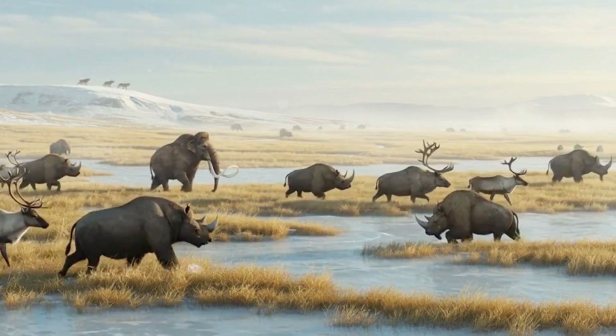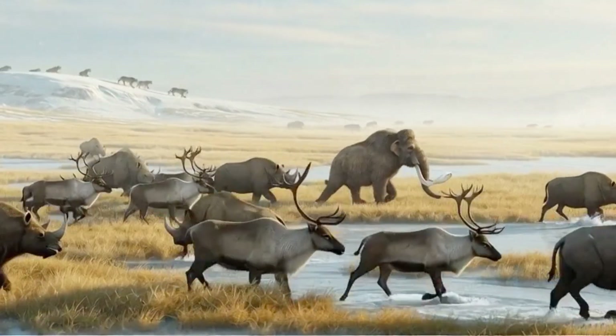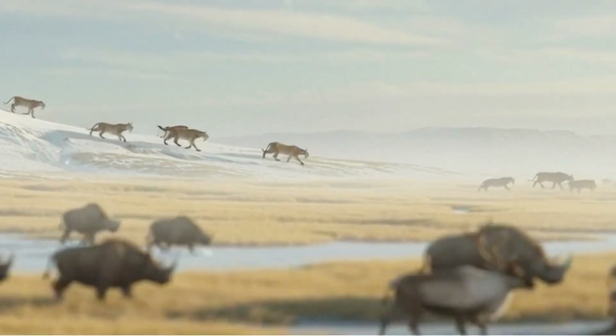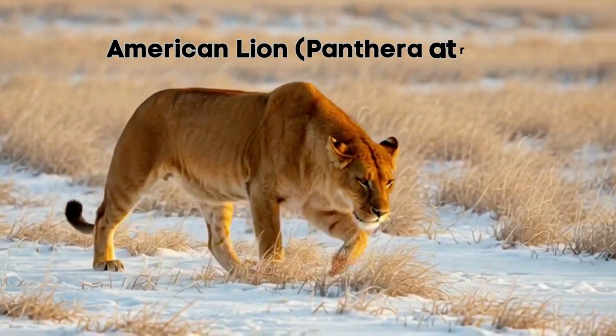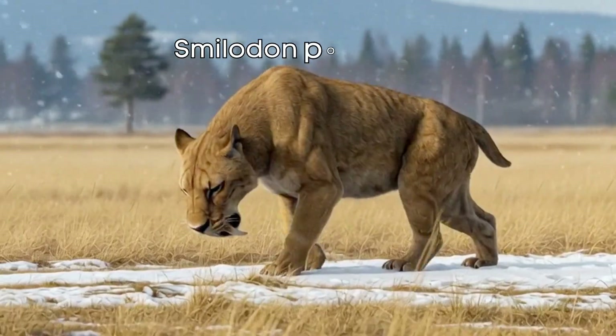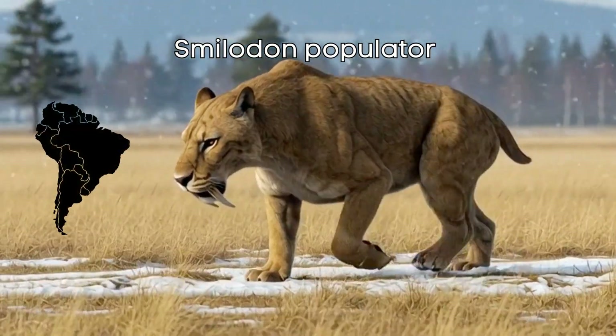During the Pleistocene, massive herbivores roamed frozen steppes and giant predators hunted in their wake. Among these, two legendary cats stand out: the American lion, Panthera atrox, in North America, and the giant sabre-toothed Smilodon populator in South America. Let's meet them.